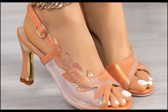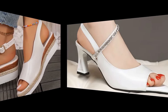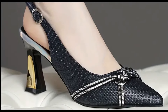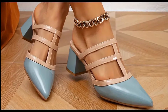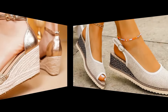Assalamu alaikum everyone, welcome back to my channel SP Leo. Today's collection is very special for all those people who love to wear special, stylish, and comfortable shoes and sandals. When choosing the most comfortable shoes, consider factors such as arch support, cushioning, breathability, materials, personal preferences, and foot characteristics. Trying on shoes and ensuring the perfect fit is essential for maximizing comfort. Today's collection is very special.